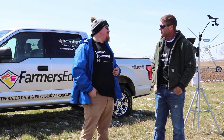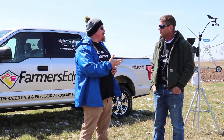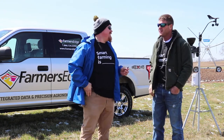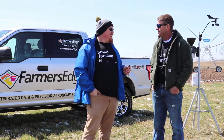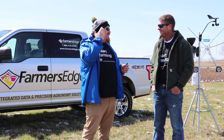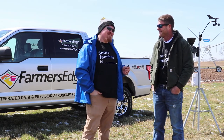Blake here with Farmer's Edge Solutions Sales Specialist in Western Illinois, here today with Dan Lipkis of Lipkis Enterprises. We got a nice snowy day here in late April — April 19th — it snowed this morning and it's cold enough that this bald head needs a sock cap on, so one of those things.